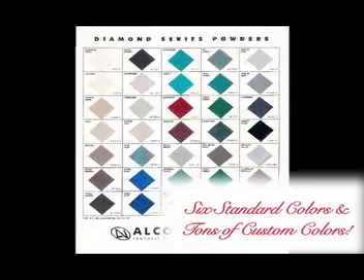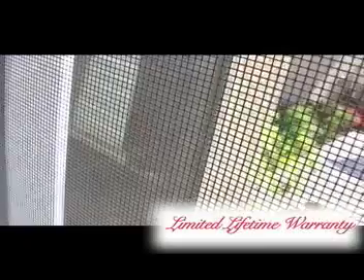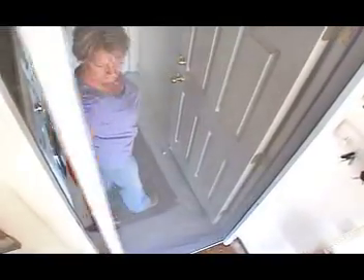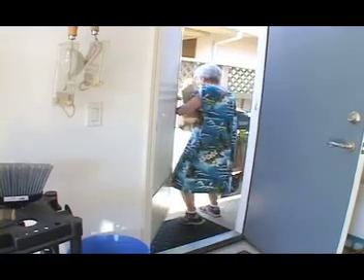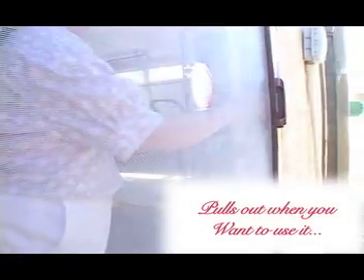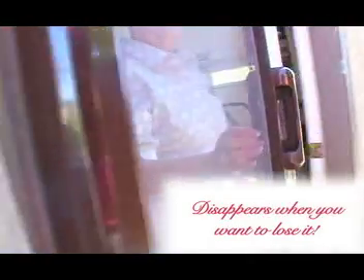With six standard colors and tons of custom colors to choose from, along with a lifetime factory warranty, A to Z is sure to have a Mirage screen that'll match your decor. So have your cake and eat it too. If you want the breeze without the bugs, but for whatever reason didn't want to deal with the traditional swinging screen door, the Mirage retractable screen door is the perfect screen door for you. Pulls out when you want to use it, disappears when you want to lose it.